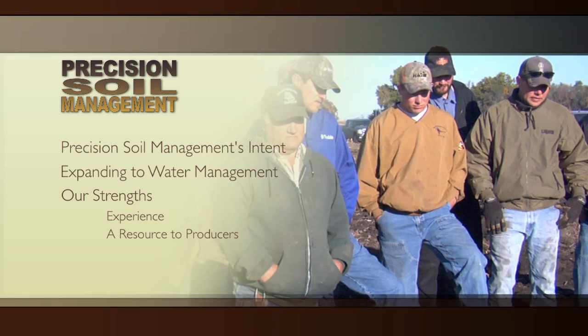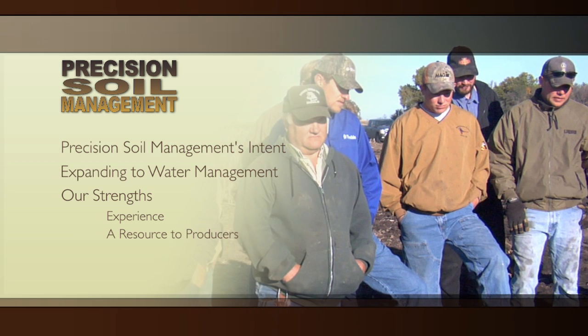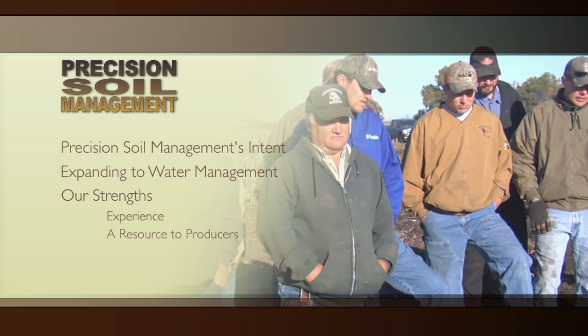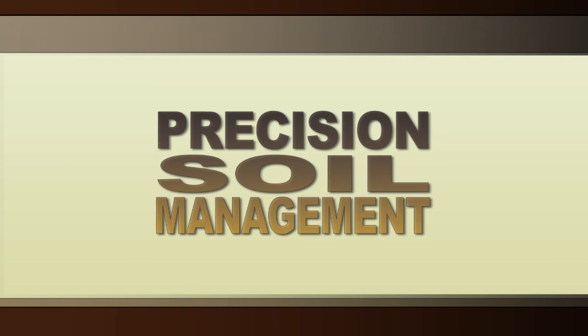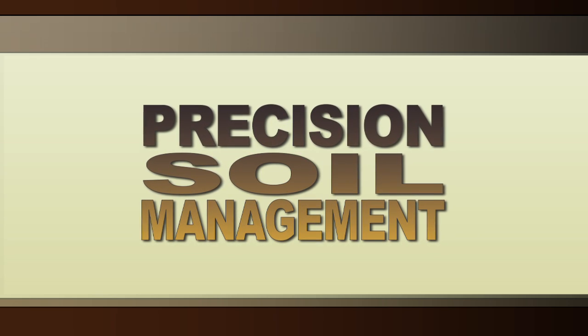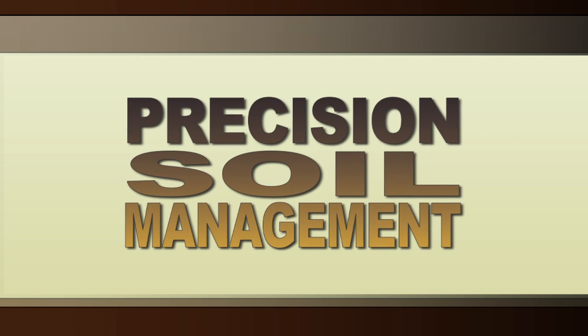Once we get an approval from both the farmer and the contractor that that's a good plan, we take that plan back to the field and flag it for tile installation. The purpose of this video is to explain to you what Precision Soil Management can help you do when it comes to tile draining your fields.